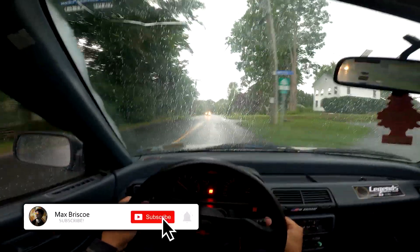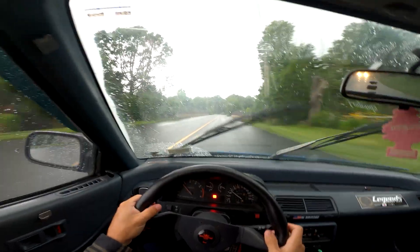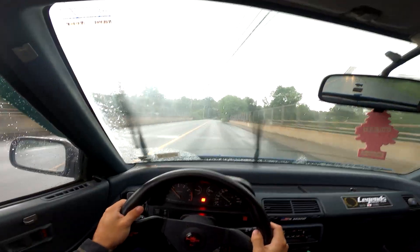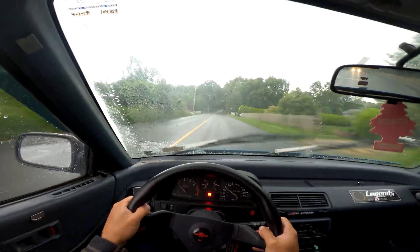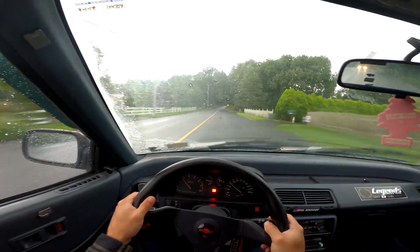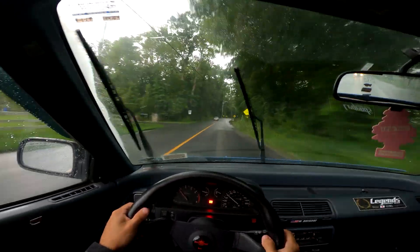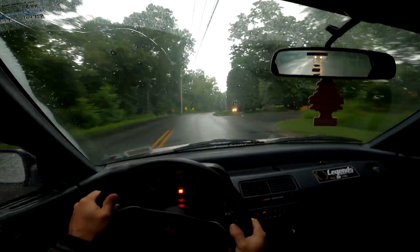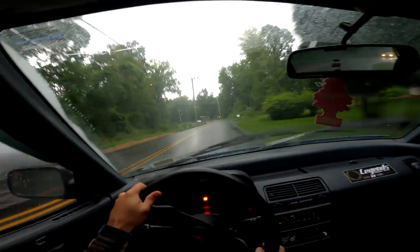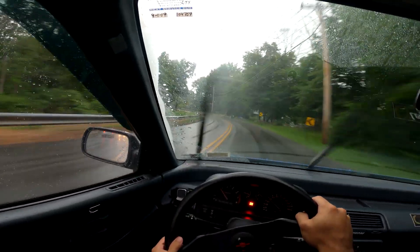Hello everybody, welcome back to another video. Today we are wet weather driving yet again, and I wanted to use today to talk about my wet weather driving and some rain driving techniques that you can use. I got inspired by the British GP that happened this weekend, and I just love driving in the rain as my OG subscribers know. A couple things I just wanted to go over today.